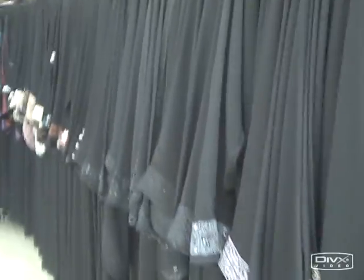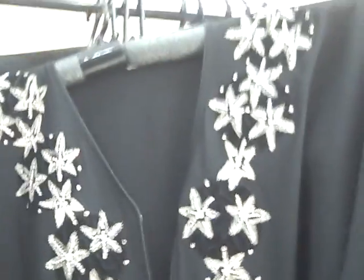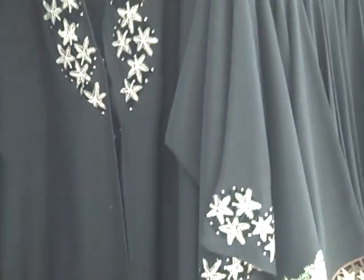When you go into an abaya shop, you have all these different options — all these different types of sleeves. Some are like this, some have embellishments going up the arm, different types of sleeve styles, embellishments on the collar. They're all really nice.